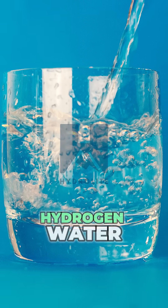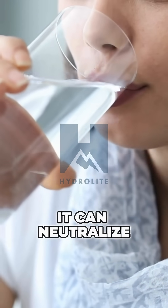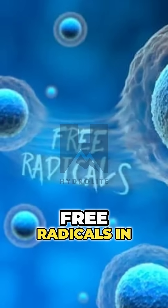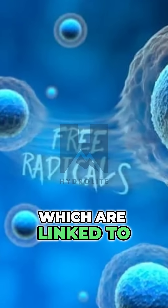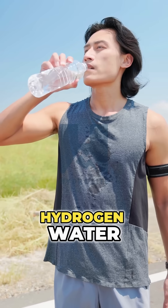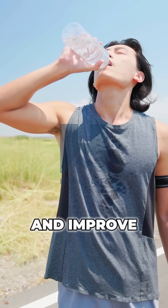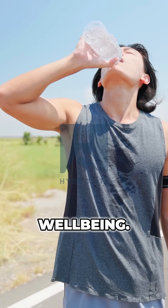One of the key benefits of hydrogen water is its ability to act as an antioxidant. It can neutralise harmful free radicals in the body, which are linked to various health issues, including ageing and inflammation. Drinking hydrogen water may also enhance hydration, boost energy levels and improve overall well-being.